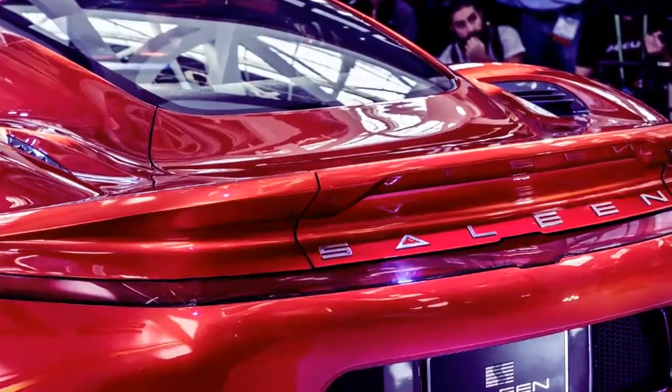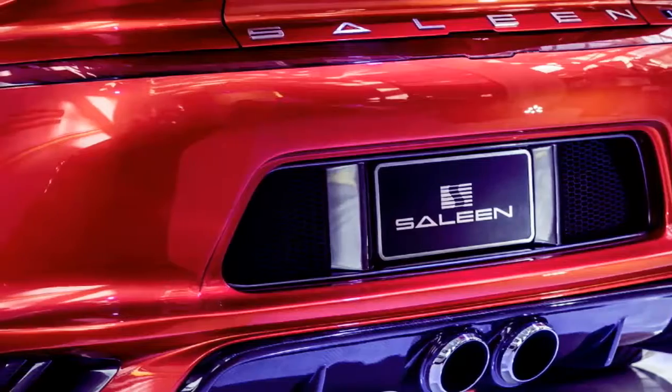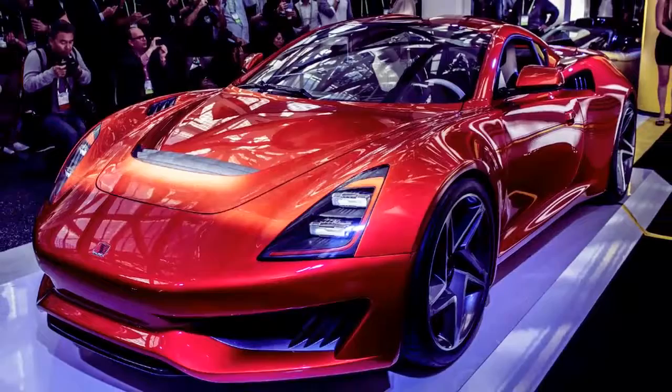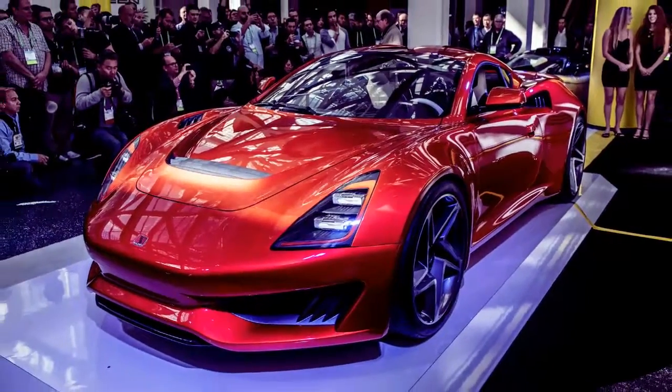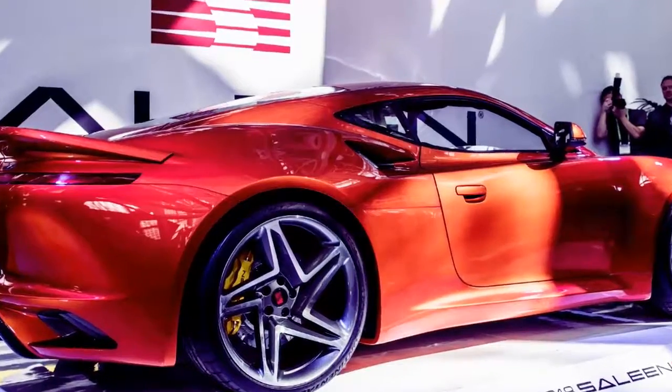The engine boasts 450 horsepower and 350 pound-feet of torque. A six-speed manual will be standard, and a paddle-shifted automatic with an unknown number of gears and clutches is optional. Saline says it'll go from 0 to 60 miles per hour in 3.5 seconds.